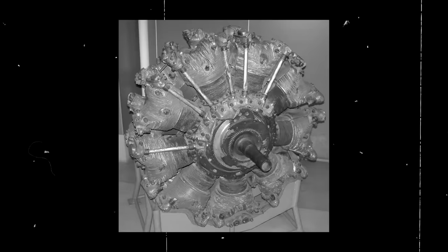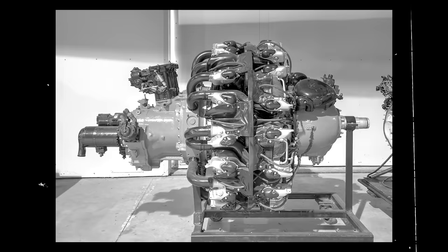Powered by a single 1,800-horsepower fuel-injected Homare HA-45 radial engine — the equivalent of the American-made Pratt & Whitney R-2800 engine — the Ki-84 could reach a maximum speed of 387 miles per hour and almost 500 when diving. With an endurance of 1.5 hours and a range of 250 miles, the Hayate could climb 16,405 feet in 6 minutes and 26 seconds, and it was considered an easy plane to fly, making it ideal for training.